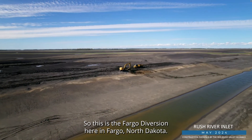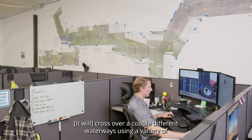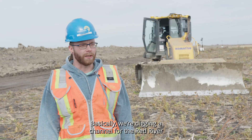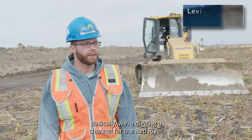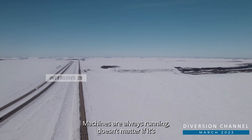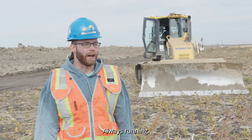This is the Fargo Diversion in Fargo, North Dakota. They're running 365, 24/7, crossing over a couple of different waterways using a variety of bridges and aqueducts to get through the project. Basically, we're digging a channel for the Red River so when it floods we can open the gates and divert the water around the city. Machines are always running — doesn't matter if it's cold or raining, always running.